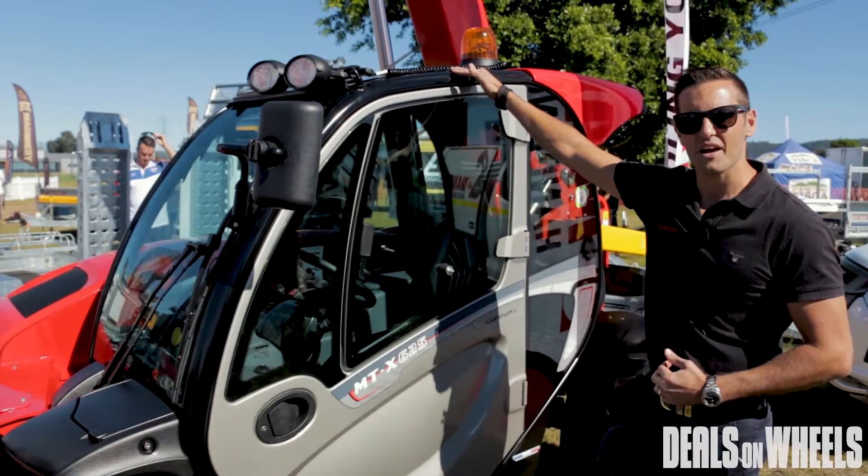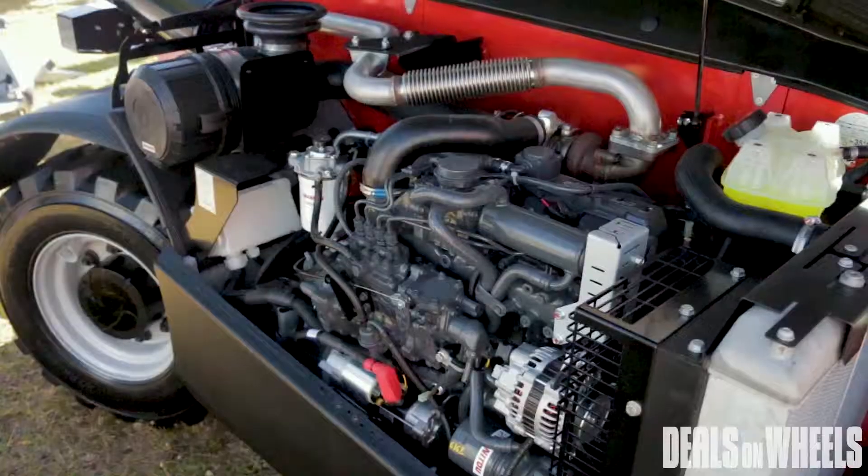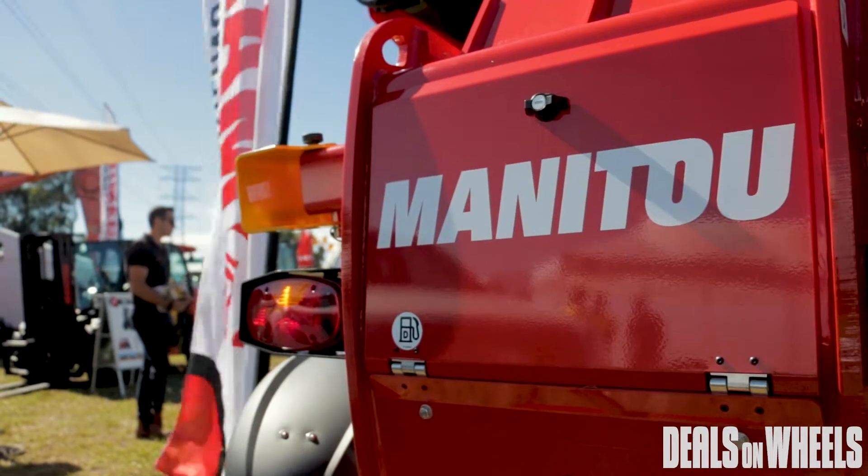It goes in underneath your basements, underneath your services without damaging anything. Pick up your pallets, move in and out, four-wheel drive, JSM joystick, and able to put as many attachments — buckets, rotators — as you want.